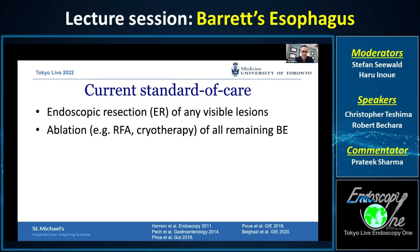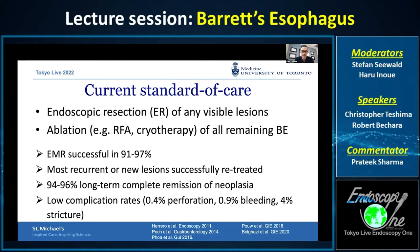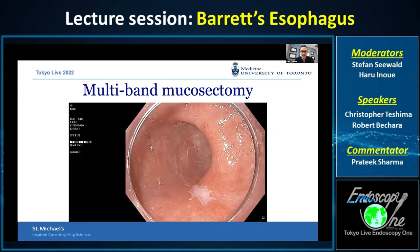The current standard of care is to perform multimodality treatment, which begins with endoscopic resection of any visible lesion, followed by subsequent ablation of all remaining Barrett's esophagus. For the most part, this endoscopic resection is still performed with EMR, and this current strategy is very successful. EMR is technically successful in almost all cases.